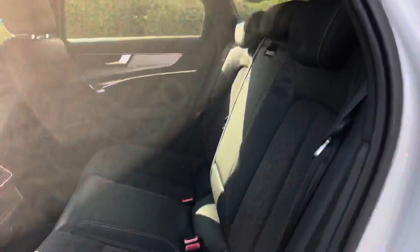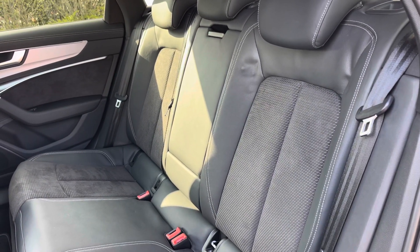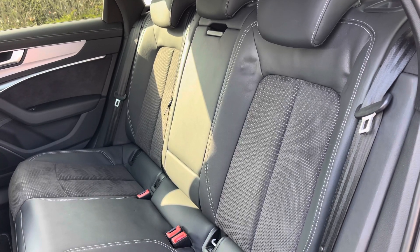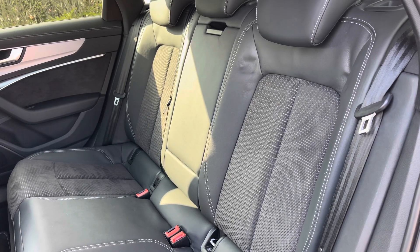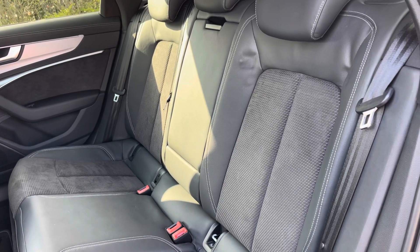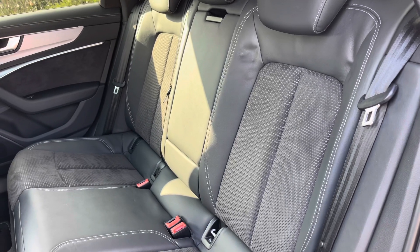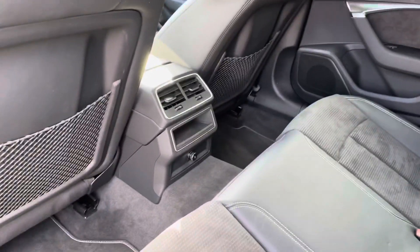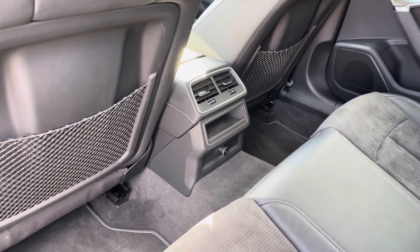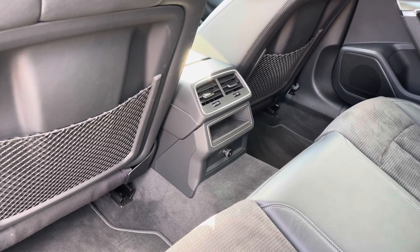Opening the rear passenger side door we can take a look at this car's interior to the rear, with the seats finished in leather and Alcantara material. These rear seats feature a central armrest for rear passenger comfort and also come with child isofix anchor points for easily installing a child car seat. There's plenty of leg room here in the back for adults and children alike, and to the centre we have a storage shelf as well as a 12V power socket for keeping media devices charged on longer journeys.